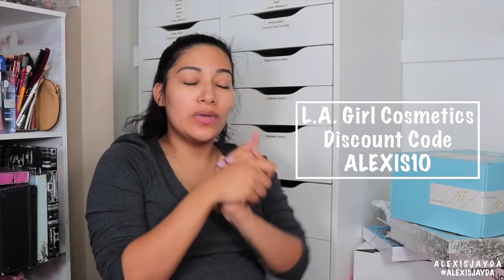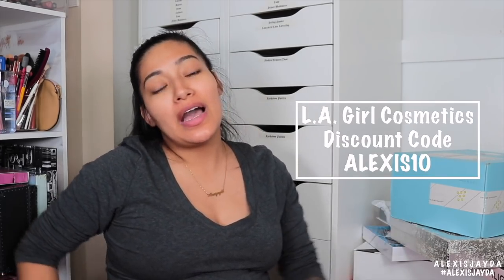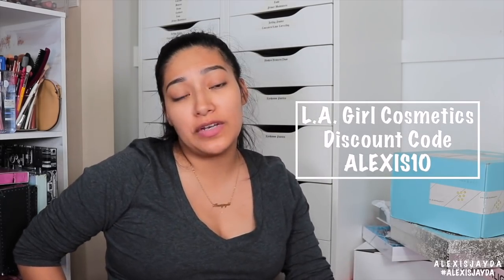Thank you so much to LA Girl Cosmetics. You guys know I do have a discount with LA Girl Cosmetics, so if you guys would like to use it, please do. I do receive commission if you use my code, but you do not have to use it if you want to save some money and get hooked up with the eyeliners. They go on like butter. You guys know I'm obsessed with LA Girl, and I wouldn't be telling you guys something if it wasn't worth it. Again, thank you so much, LA Girl Cosmetics.